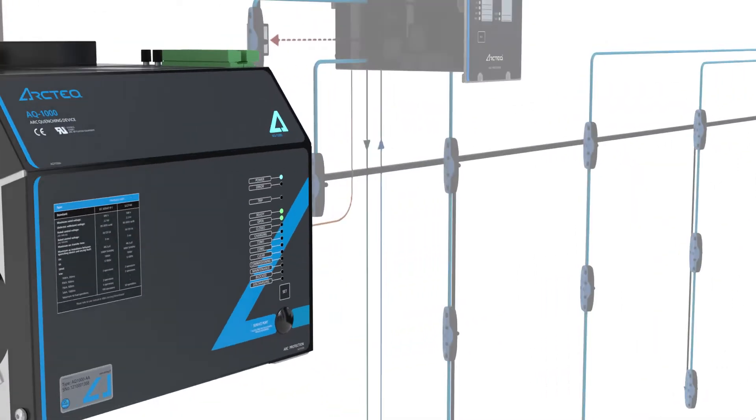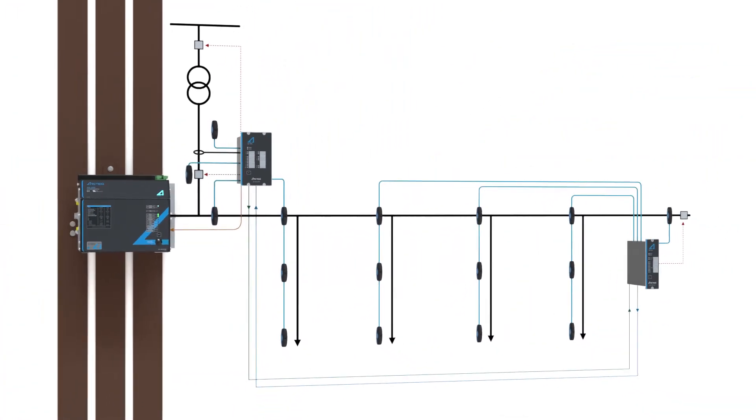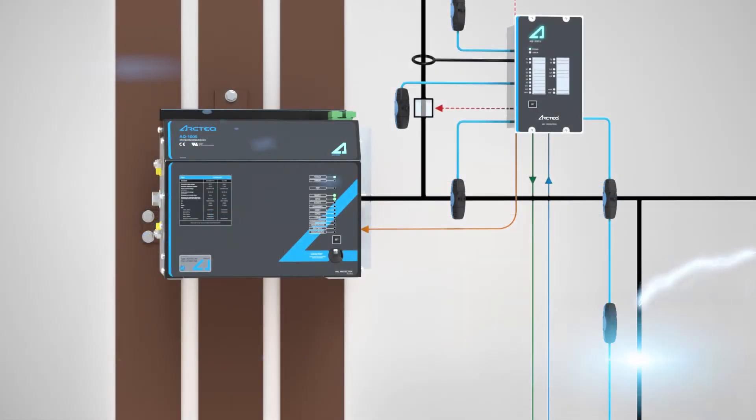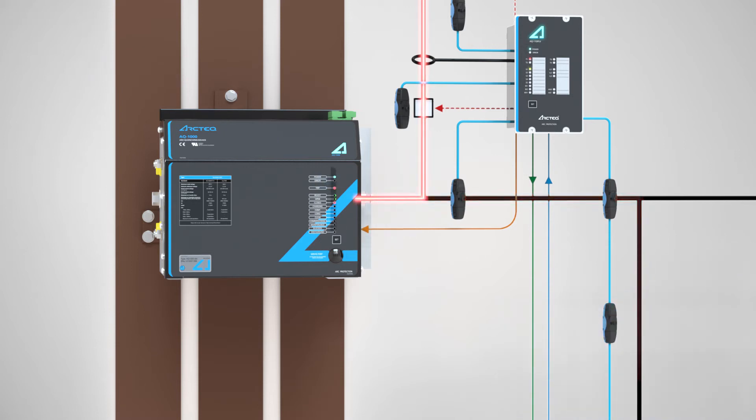The AQ1000 adds to the well-proven AQ100 arc flash protection system. The AQ100 system senses the arc and initiates a rapid arc quenching sequence, creating a controlled low-impedance path, transferring arc fault current to the quenching device. All this occurs in less than 4 ms.